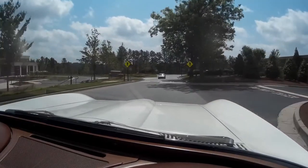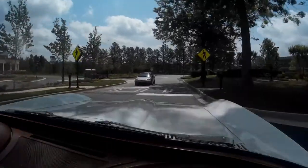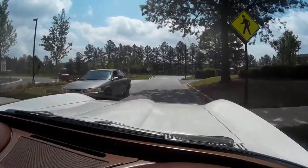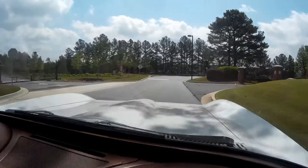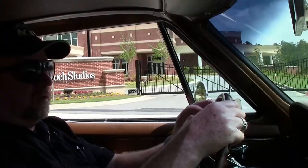I have to slow down a little bit here for this big speed bump. Let it roll gently over it. And we're gonna give it a little gas and make it accelerate a little bit.